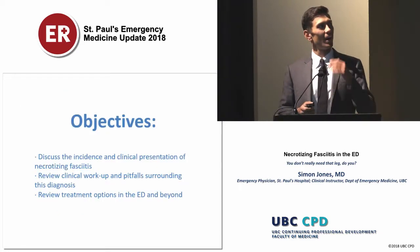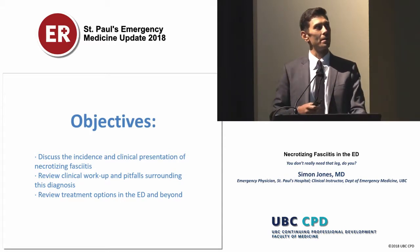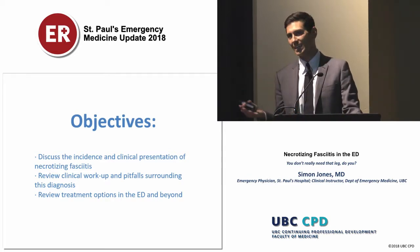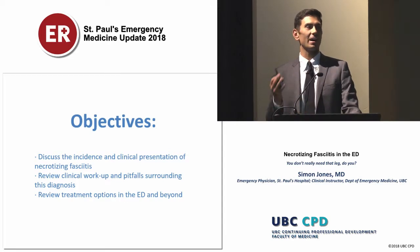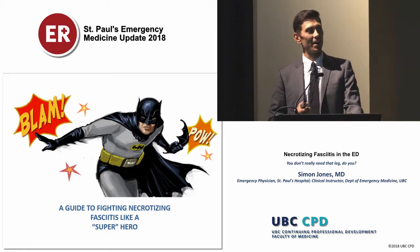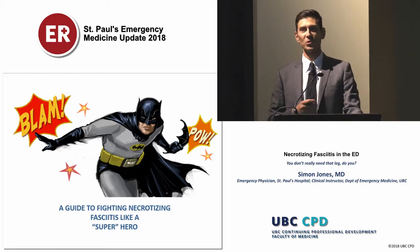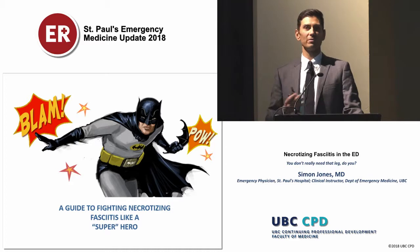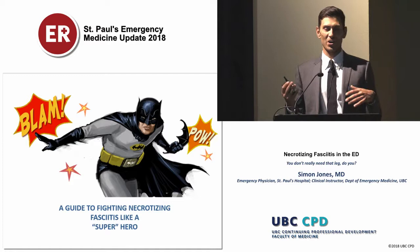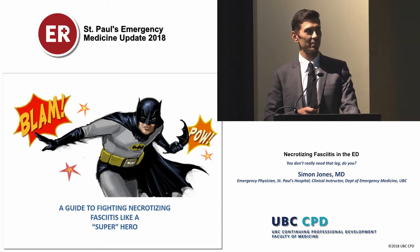Here are my objectives. I just want to go over the diagnosis and management of necrotizing fasciitis. Hopefully you guys learn something today. In coming up with this presentation I wanted a theme to tie this all together. This is Batman — some people don't believe Batman is truly a superhero because he doesn't have any superhuman qualities, more of a vigilante. As an emergency physician working in this chaotic environment, I identify with this. So today we're going to give you a guide to fighting necrotizing fasciitis like a superhero.